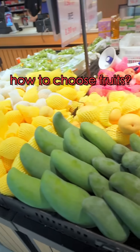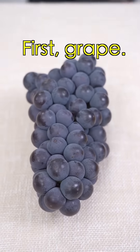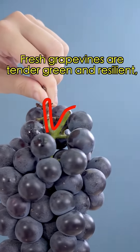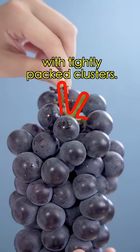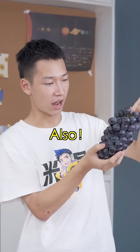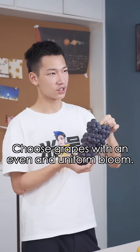A life hack for the younger generation: how to choose fruits. Here are four tips for picking the best fruits. First, look at the grapevine — fresh grapevines are tender with tightly packed clusters, while stale grapevines have loosened clusters and changing color. Second, look at the white coating on the grapes, which is a naturally occurring substance that protects the fruit. Choose grapes with a uniform white bloom.